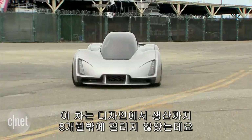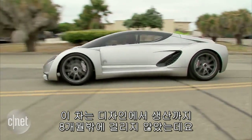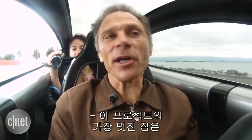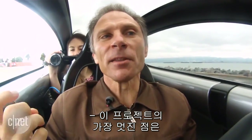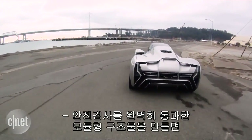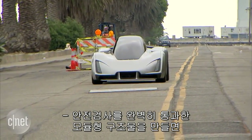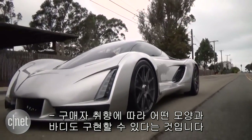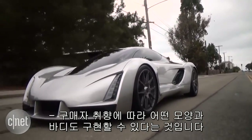The car took just eight months from design to production, whereas traditional car manufacturing takes several years. The cool thing about this is that we're building modular structures that will be completely validated and safety tested, and can be reconformed to be whatever shape and whatever body you want.